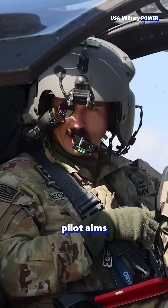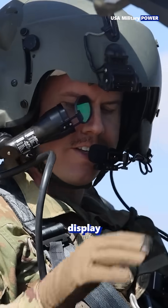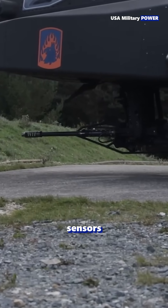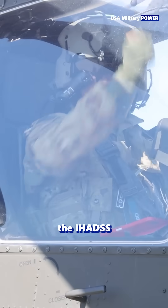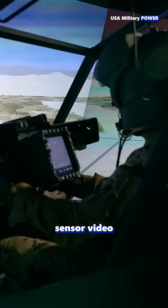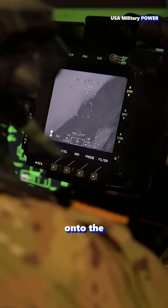This is how an Apache pilot aims with their head. The helmet mounted display links the pilot's line of sight directly to the helicopter's sensors and weapons. Called the IHADSS — integrated helmet and display sighting system — this helmet overlays sensor video and targeting symbology onto the pilot's view.